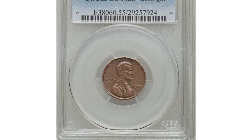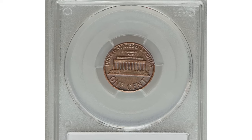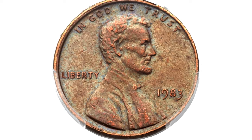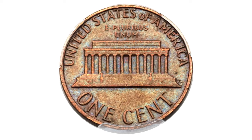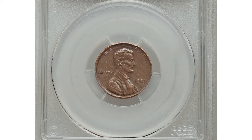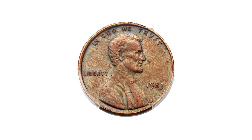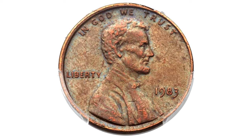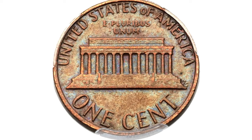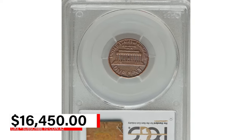This is the 1983 Lincoln Cent struck on a copper planchet, an error coin graded AU55 by PCGS. The typical 1983 cent is copper-plated zinc weighing 2.5 grams, making this a transitional mint error akin to its more famous 1943 bronze predecessor. A possible explanation is that a copper planchet became wedged in a hopper or mint tray during early 1982 and was finally dislodged the following year. This lightly circulated and moderately abraded mint-green and chocolate-brown example has luster that illuminates the legends. It was sold for $16,450 at Heritage auctions.